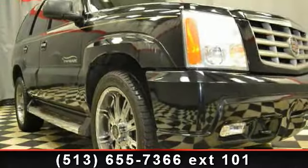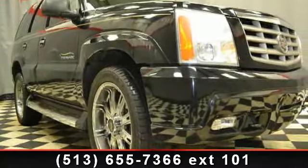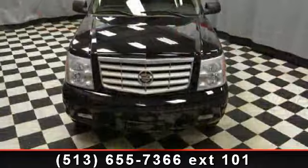Imagine yourself in this 2005 Cadillac Escalade. Don't miss this great deal on a luxury vehicle.